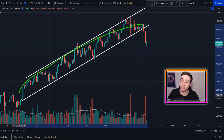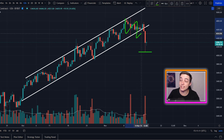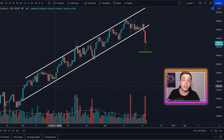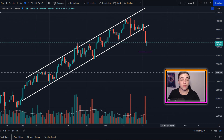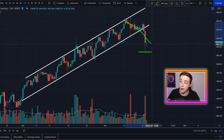Even though we've broken this upwards trending line of support and on the smaller time frames we are technically in a bit of a downtrend in the short term, if you look at the bigger picture on the 12-hour chart and the daily chart, the general direction that Ethereum is still trending in is to the upside. Above anything else, just keep in mind that a bullish trend can always have short-term pullbacks along the way.